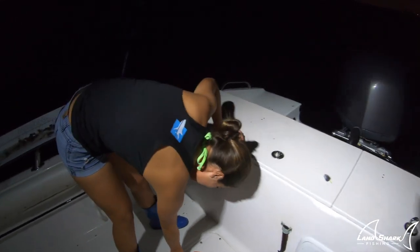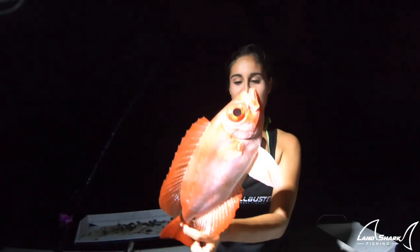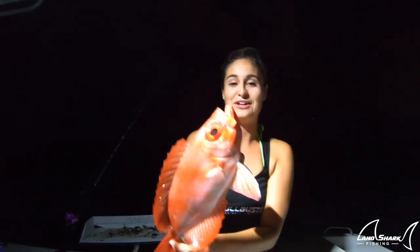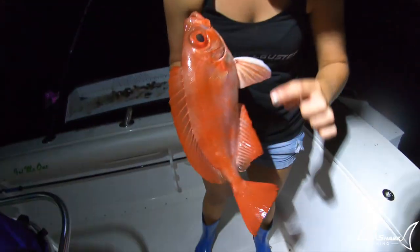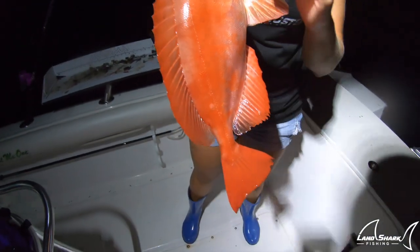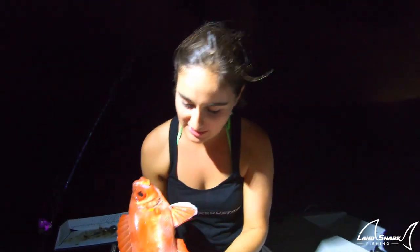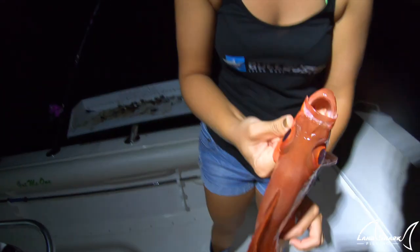These fish right here are some of the smelliest fish when you catch them. When you get them on the boat, they smell so bad, but they change their colors. As soon as I got it in the boat, it was completely white, and then they turn so orange and red. You can see them changing colors. They're pretty cool, actually.